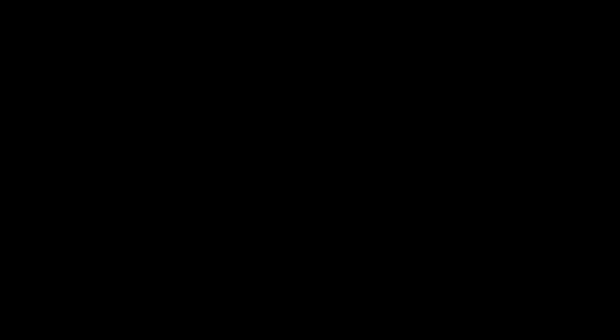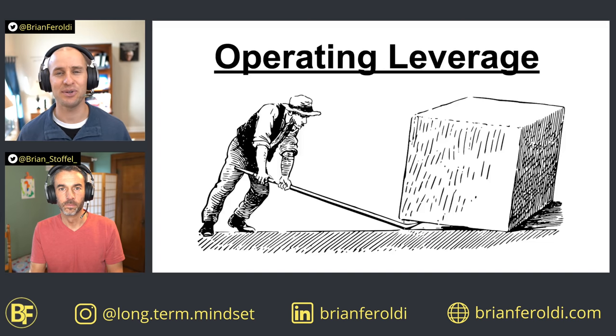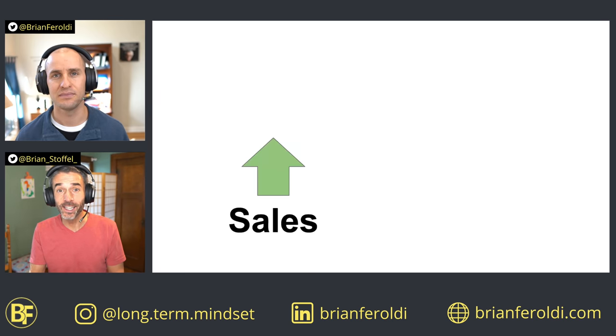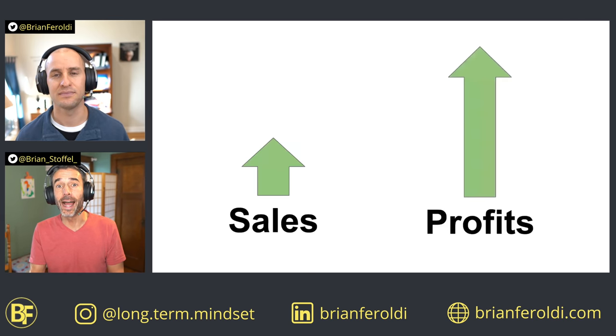My name is Brian Feroldi, and my name is Brian Stoffel. The attribute that we're talking about today is operating leverage. The simplest way to understand operating leverage is this: it's when a small increase in sales can lead to an outsized increase in profit.